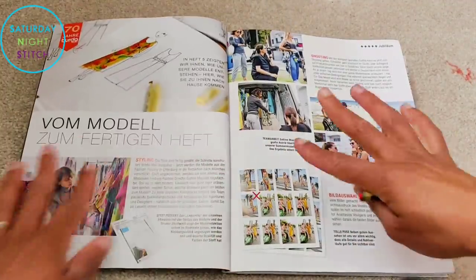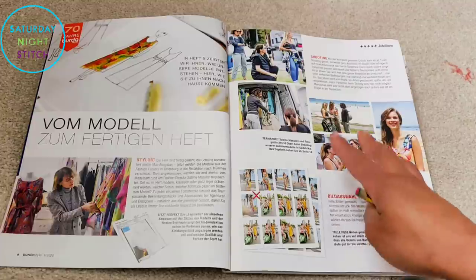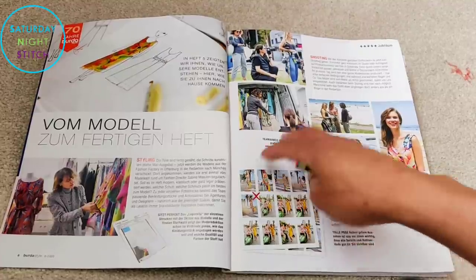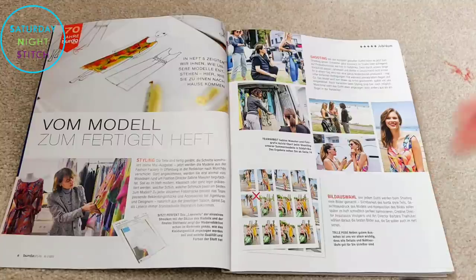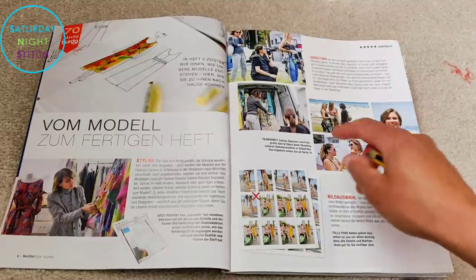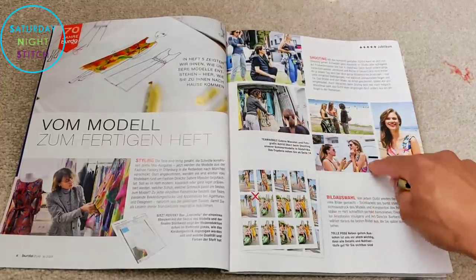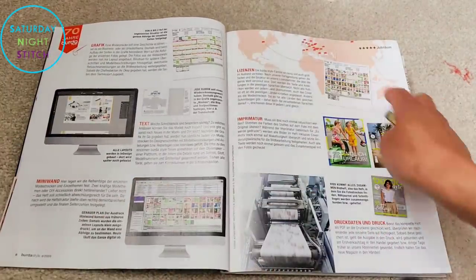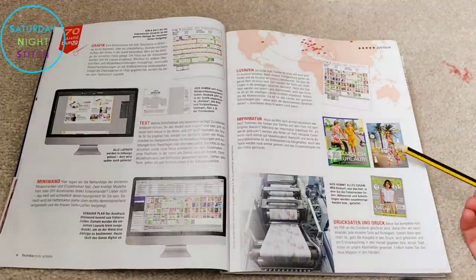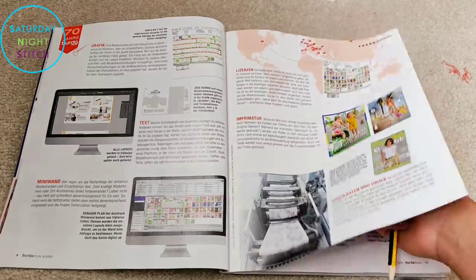We've got more information on the behind-the-scenes about how they actually create their fashion style shoots. In the previous issue we were shown the design process, and this issue is showing us how they go on location and take pictures. I particularly like this picture of the back of a van with rails for all the clothes. One thing I've always appreciated about Burda Style is that they have real fashion editorial values when creating their sewing magazine.